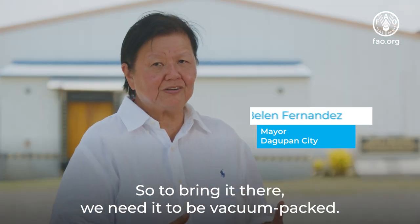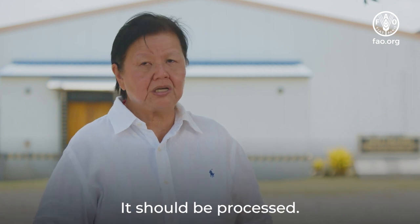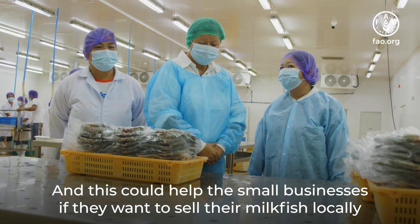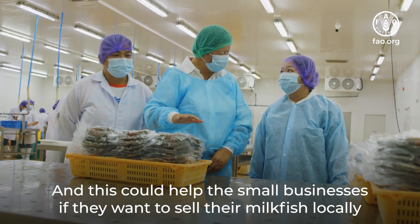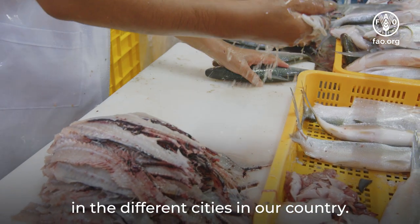To bring it there, we need it to be vacuum packed and processed. This could also help the small entrepreneurs if they want to sell the bangus locally, in different cities in our country.